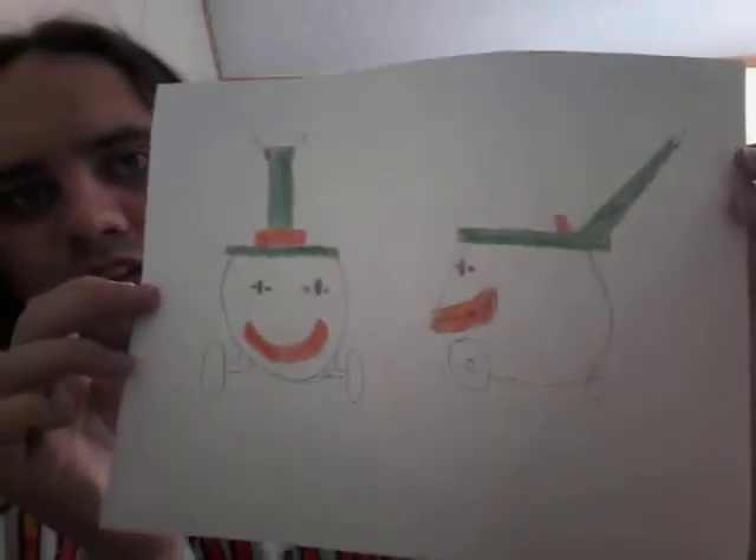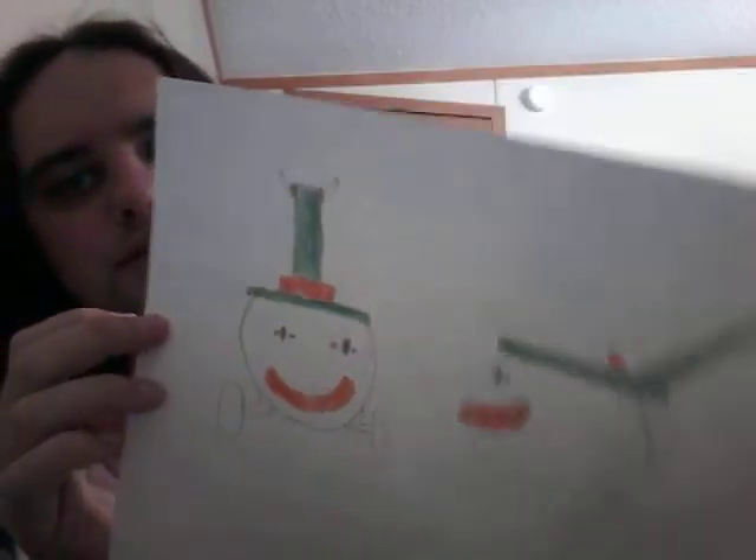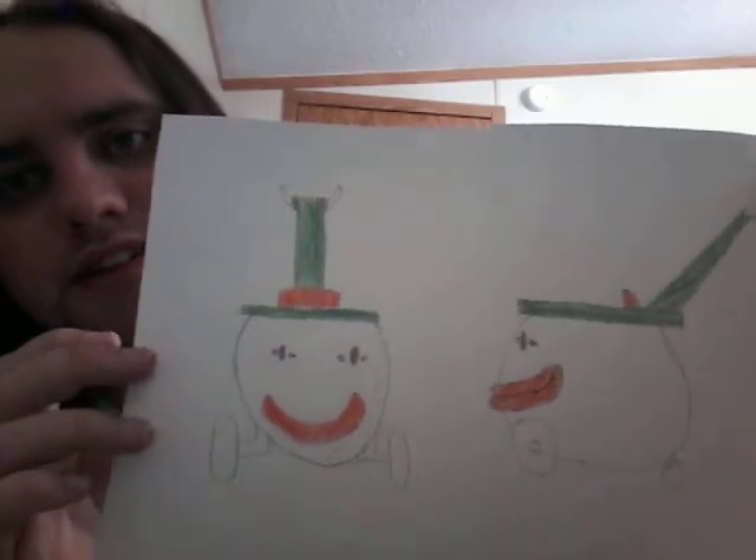I just wanted to take this moment to show you guys this. I drew this on the very beginning of spring this year. It's a Koopa Clown stroller.